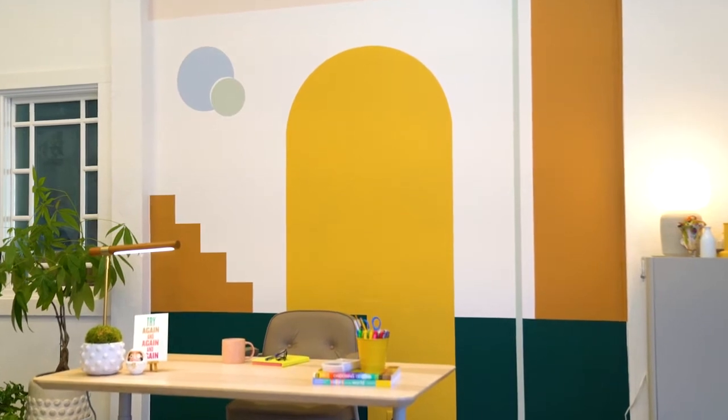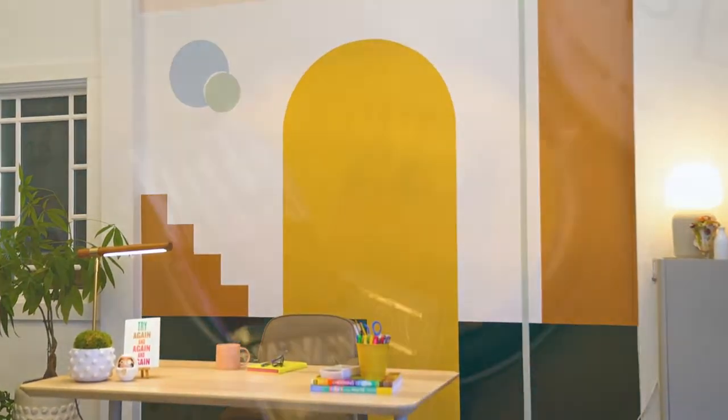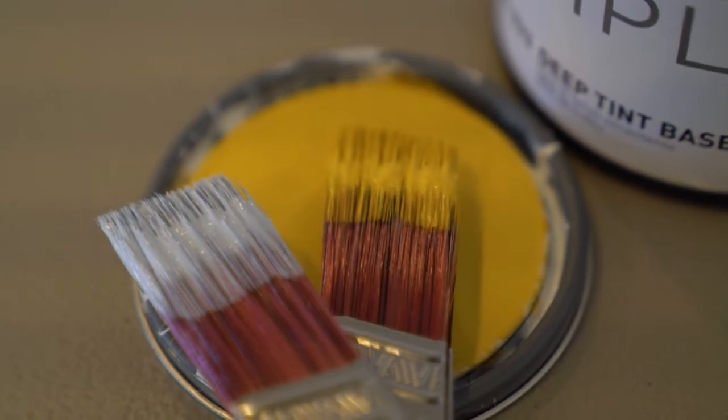Thanks, Malou. Feature walls are basically the new accent wall. The accent wall was one bold color in your home, but feature walls are really a great opportunity to express yourself even more creatively.